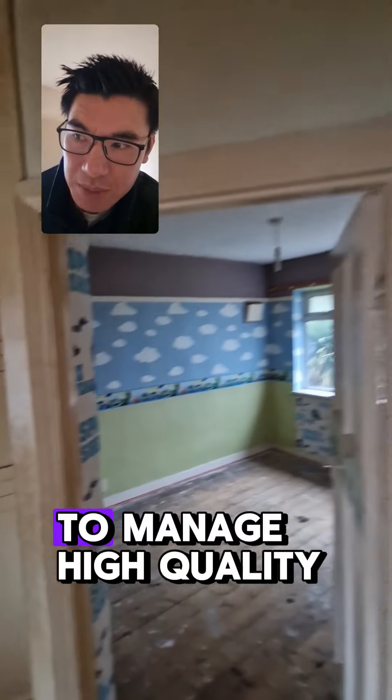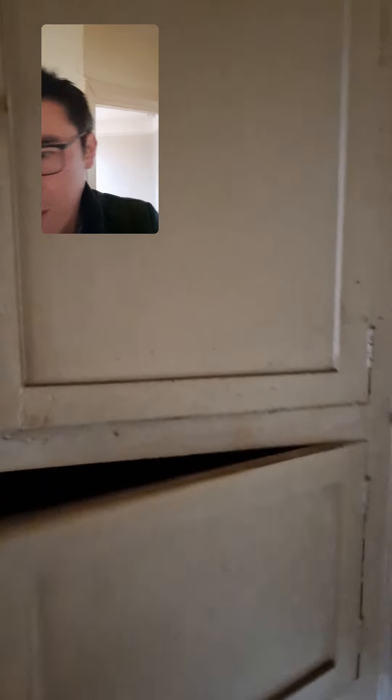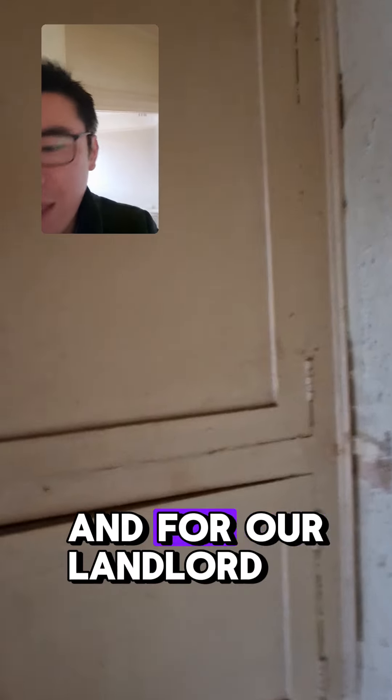My name's Kuna Gwin. We let and manage high quality HMOs and single lets in and around Birmingham. We also buy a lot of properties for ourselves and for our landlord clients and investors.